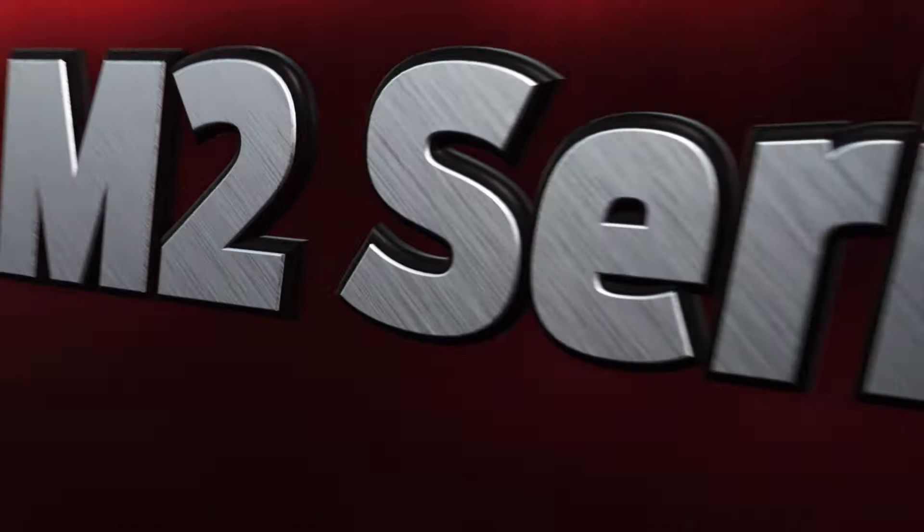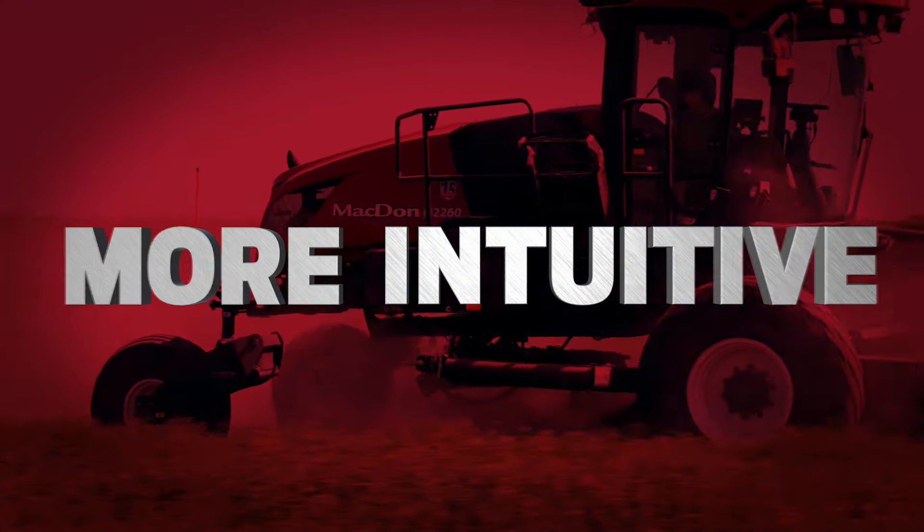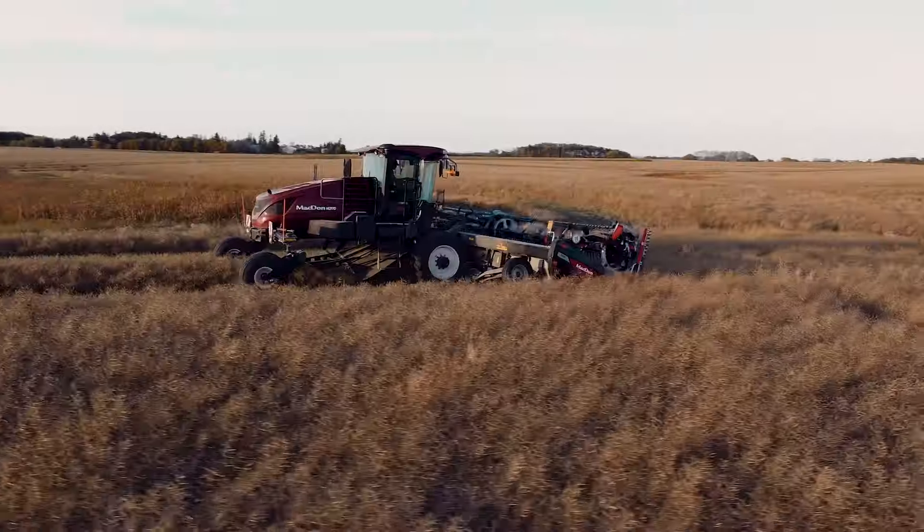M2 series windrowers advance MacDon's reputation of innovation, performance, and speed by adding more power and simple controls for an intuitive operator experience, helping you to get more from every harvest.